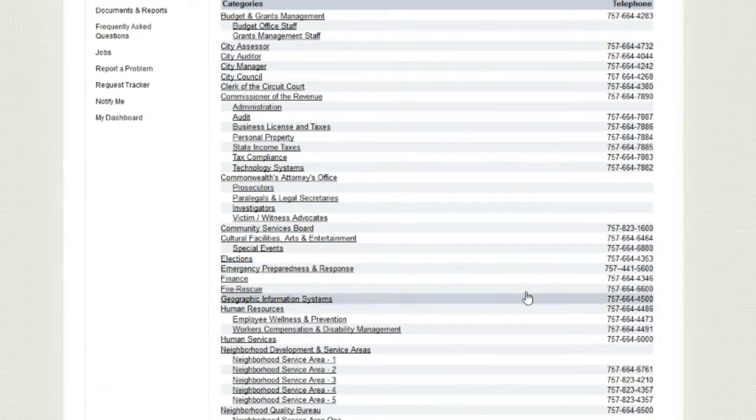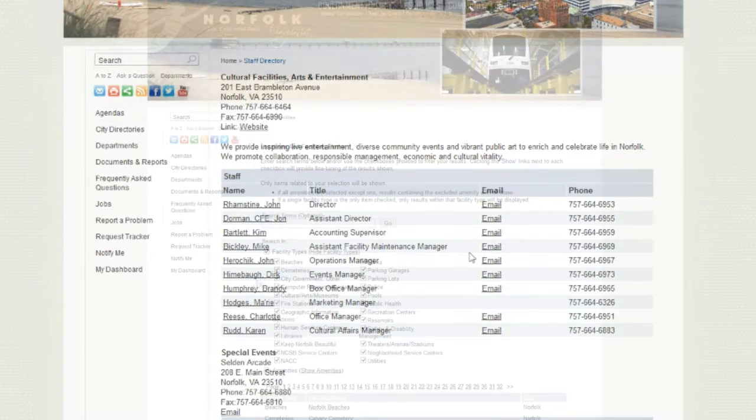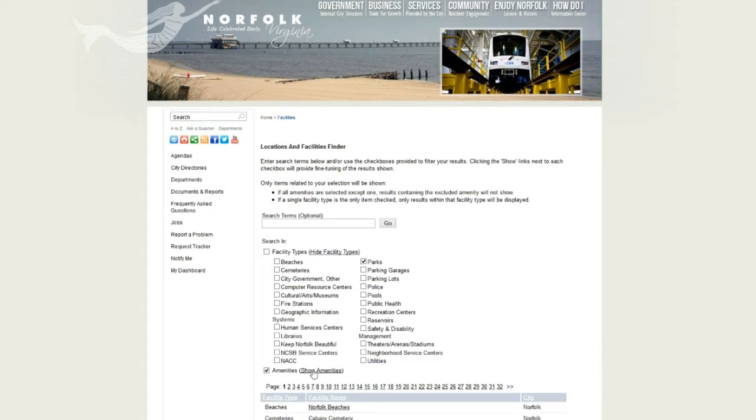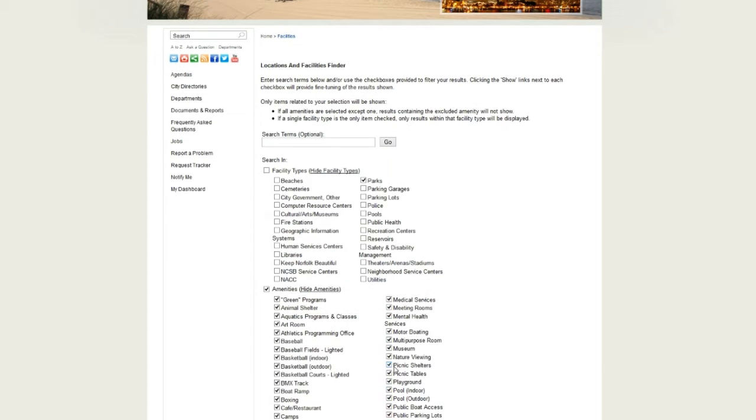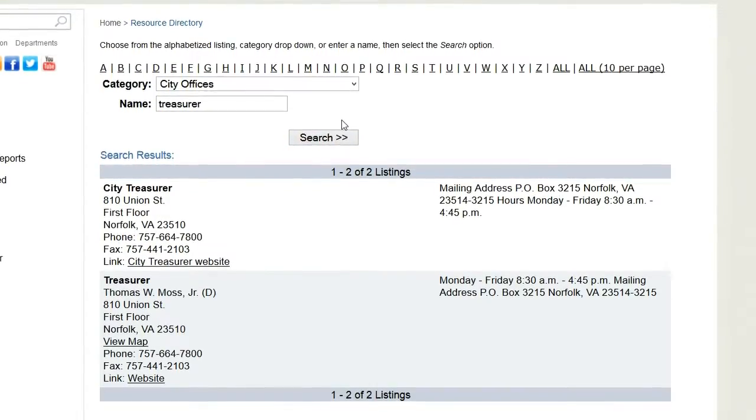For staff, you'll find select phone numbers and emails organized by department. In facilities, you can filter facilities by type of facility and amenities offered. You can also search by keyword. The resources directory can be searched by category or keyword.